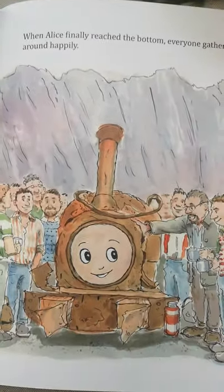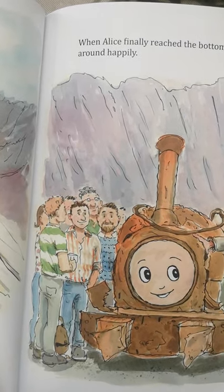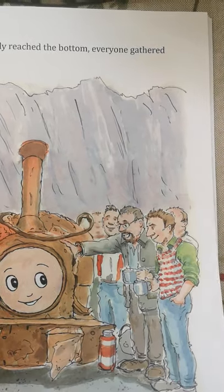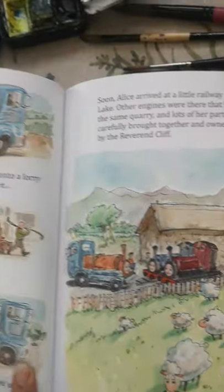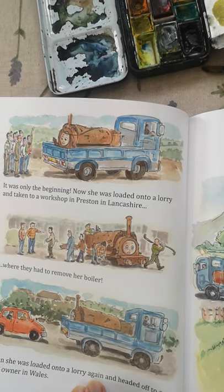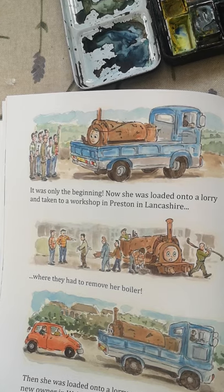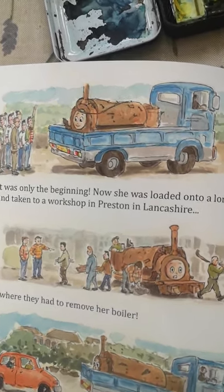When Alice finally reached the bottom, everyone gathered around happily. It was only the beginning. Now she was loaded onto a lorry and taken to a workshop in Preston in Lancashire, where they had to remove her boiler.